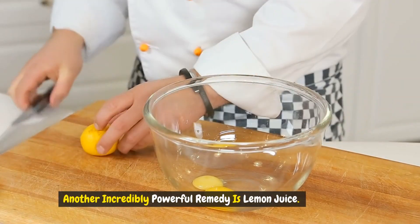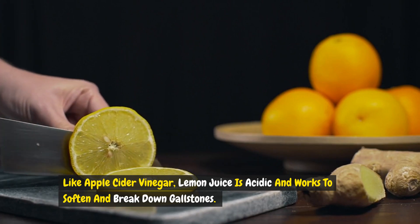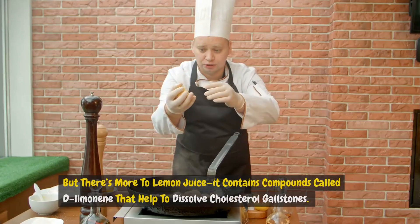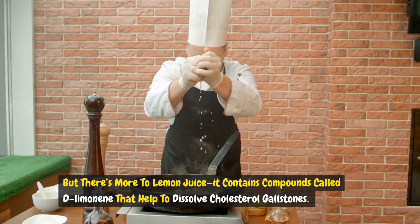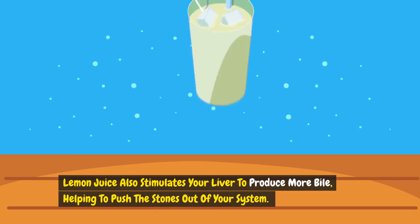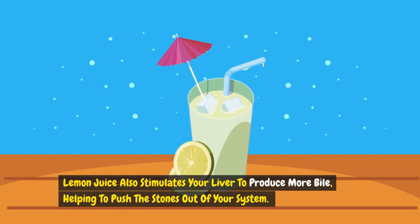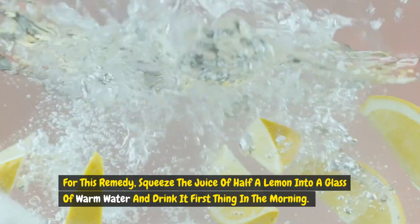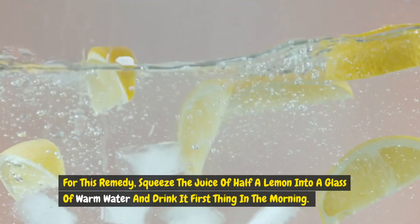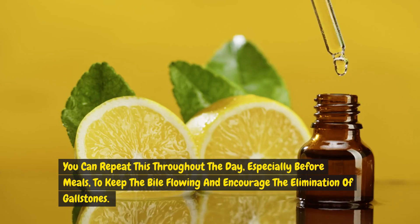Another incredibly powerful remedy is lemon juice. Like apple cider vinegar, lemon juice is acidic and works to soften and break down gallstones. It contains compounds called D-limonene that help to dissolve cholesterol gallstones. Lemon juice also stimulates your liver to produce more bile, helping to push the stones out of your system. Squeeze the juice of half a lemon into a glass of warm water and drink it first thing in the morning. You can repeat this throughout the day, especially before meals, to keep the bile flowing and encourage the elimination of gallstones.